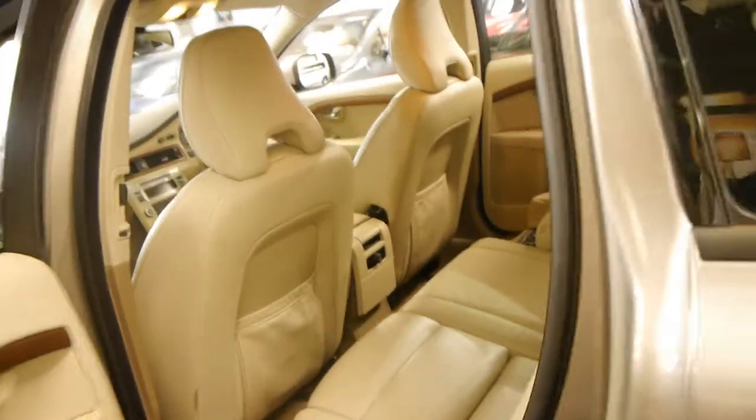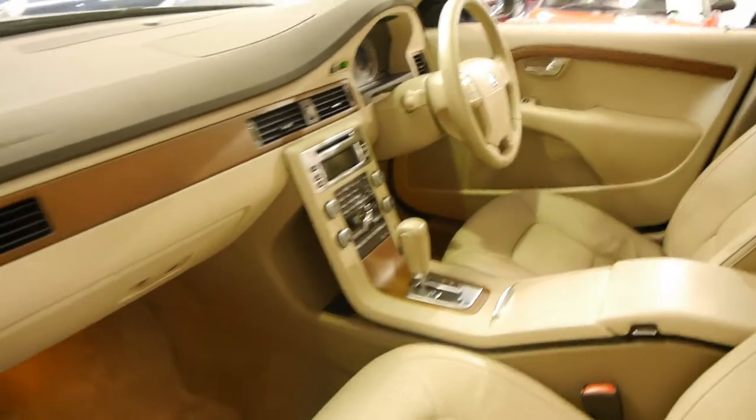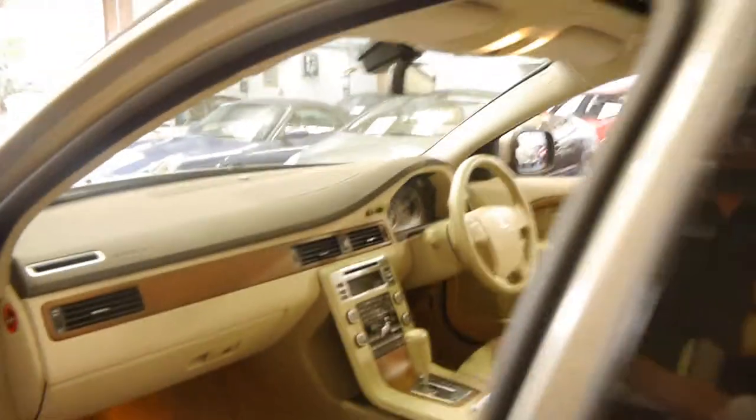It's got a very good logbook service history and as I mentioned earlier, it drives absolutely perfectly. It's also got dual-zone climate control and Bluetooth, an electric passenger seat, and a sunroof.